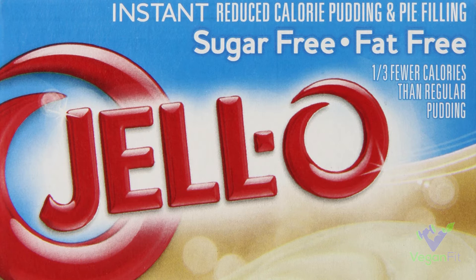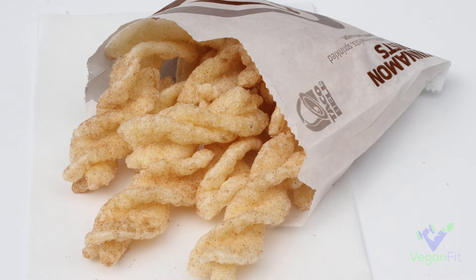Next up is Jello pudding — most of the flavors are vegan. I don't ever really eat Jello pudding myself, but if you're somewhere and someone's got some pudding and you know it's Jello, most of them are going to be vegan. And if you happen to be out and about and need something sweet, Taco Bell cinnamon twists are vegan — a pretty simple, easy one if you're on the go.